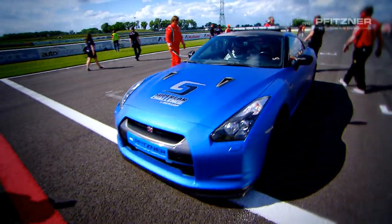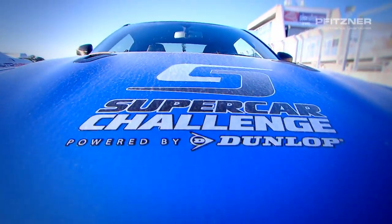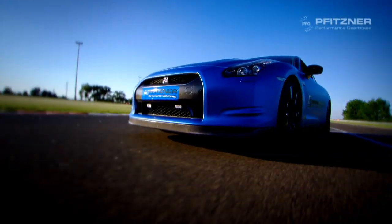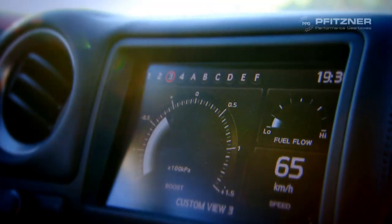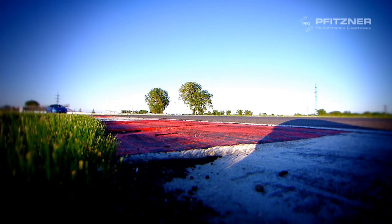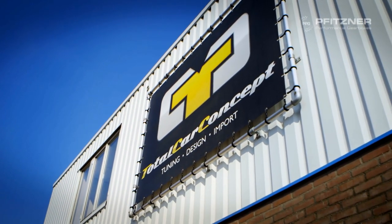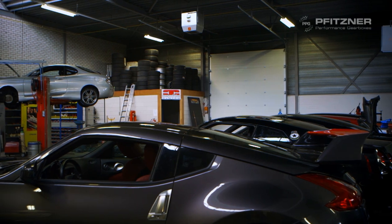But there's one car that really stands out. Don't be misled by the looks of this blue meanie, because this Nissan GT-R has 750 brake horsepower and can easily keep up with the GT cars in the Supercar Challenge. This very special collaboration has been made possible by the Australian company PPG Fitsner and renowned Dutch tuner Total Car Concept. We took a look behind the scenes at their headquarters to find out more.